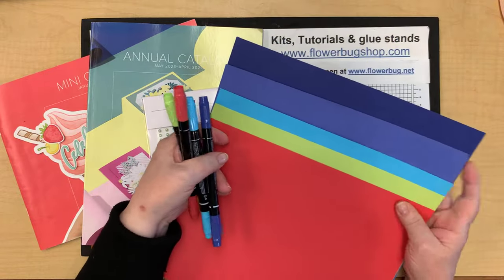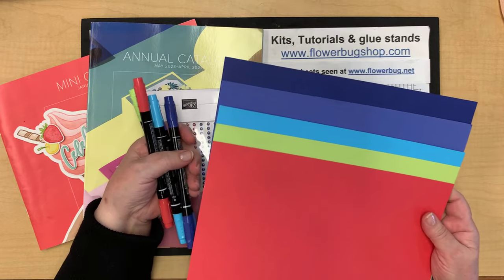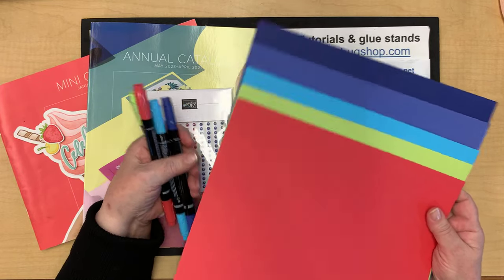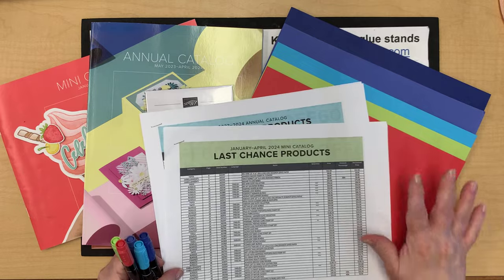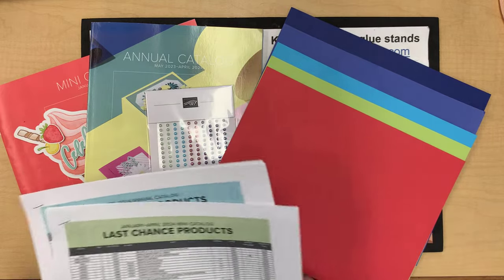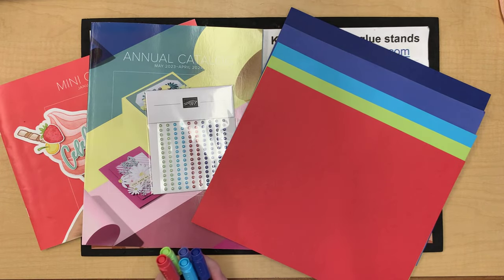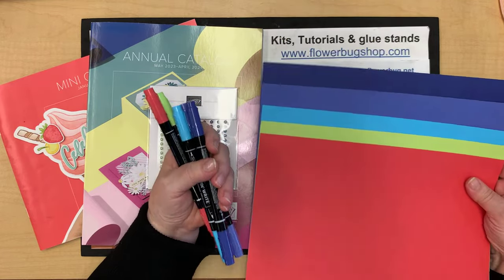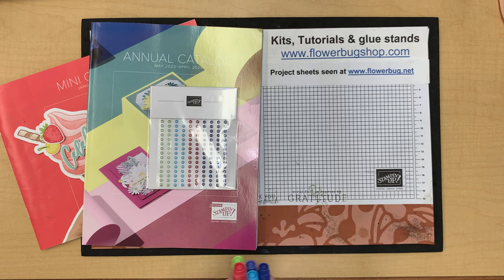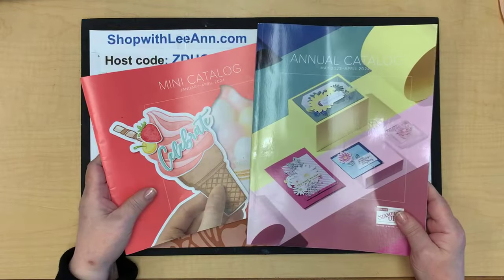Be sure you get them now before they go on the retiring list, because once they do they go really fast. I've seen the retiring list and I'll be posting it soon. I'm almost positive the cardstocks are not discounted — I'll look again and put it in the notes. Get all you can because they won't last long once they go on the retired list.